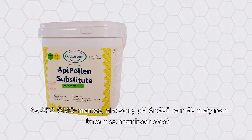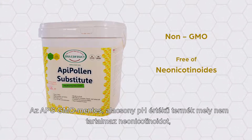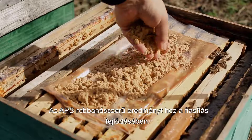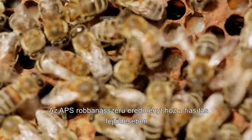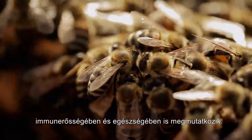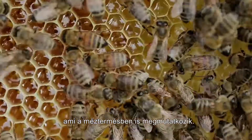Oppie Pollen Substitute is a non-GMO, low pH product that does not contain any neonicotinoids, pesticides, aflatoxins, or heavy metals. The use of Oppie Pollen Substitute determines an explosive increase in the quantity and quality of larvae. This increases the strength and immunity of the colony without the risk of disease appearance, increases the life of the bees, and results in increased honey production.